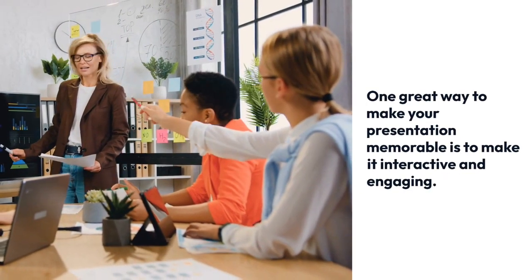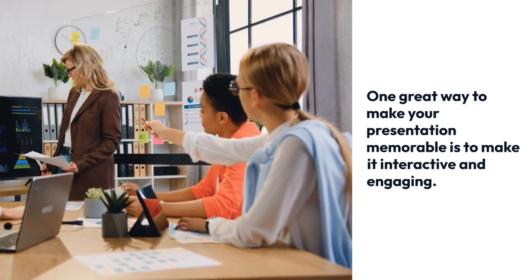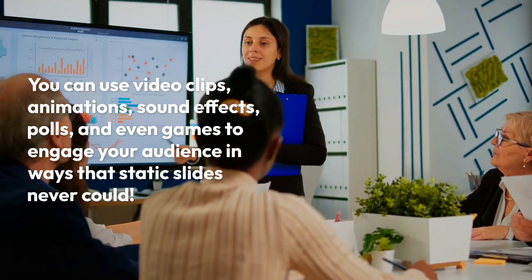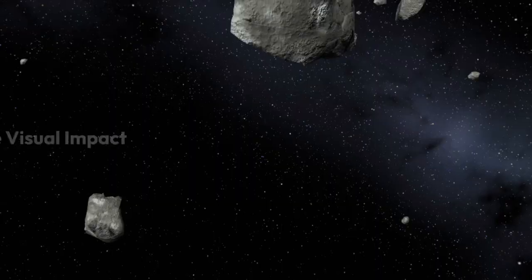Engage your audience. One great way to make your presentation memorable is to make it interactive and more engaging. You can use video clips, animations, sound effects, polls, even games to engage your audience in ways that static slides never could.